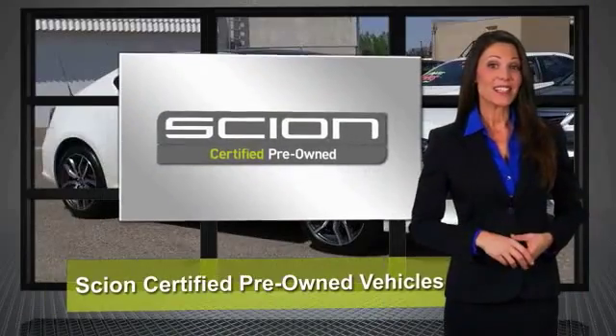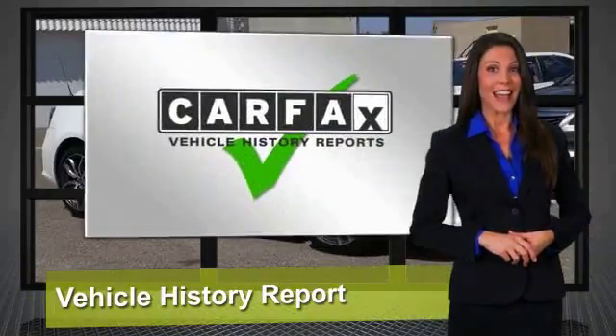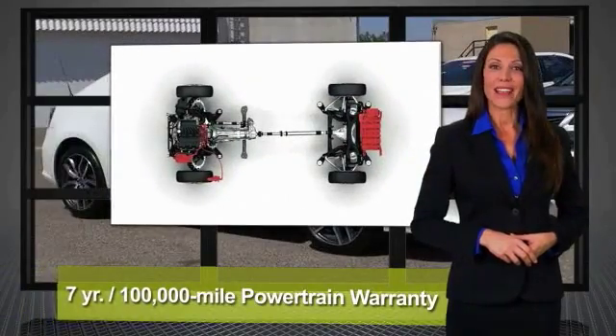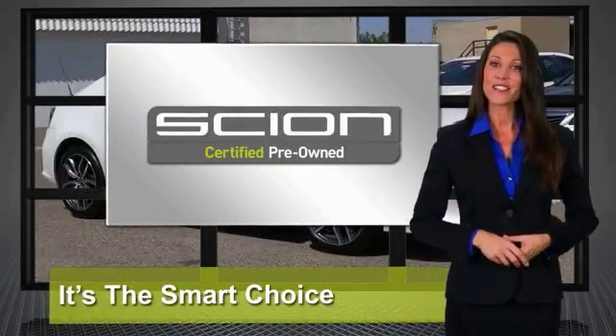It stands to reason that the better a product is made, the longer it will last. That makes getting a high-quality, low-mileage Scion at a great price a very savvy move. It's why we created the Scion Certified Pre-Owned Vehicles Program. It's the smart choice. Ask your dealer for details.